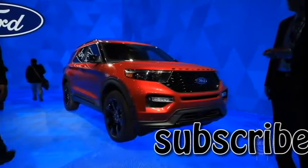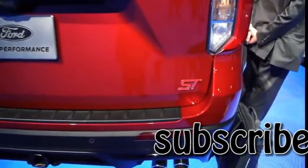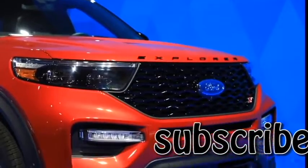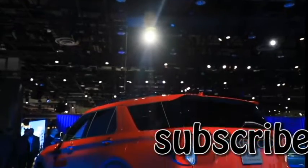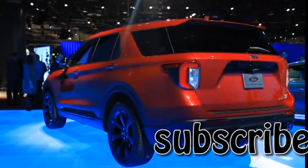Need a family SUV with sporting flair? Consider the Explorer ST. Anchored by a 400 horsepower 3-liter EcoBoost engine, the ST is the most powerful Explorer ever. Its high-performance machismo is matched by a sporty dark aesthetic, flat-bottom steering wheel, and leather bucket front seats. All-wheel drive is standard on the ST and optional on lower versions.